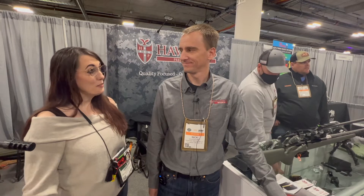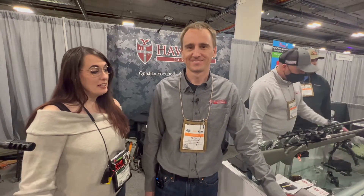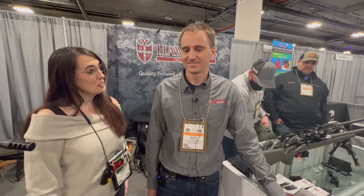Hey guys, it's Jennifer from the Shooter's Mindset. We are here at SHOT Show 2022. I've got Nick here from Hawkins Precision. So tell us a little bit about Hawkins Precision and what y'all got here.